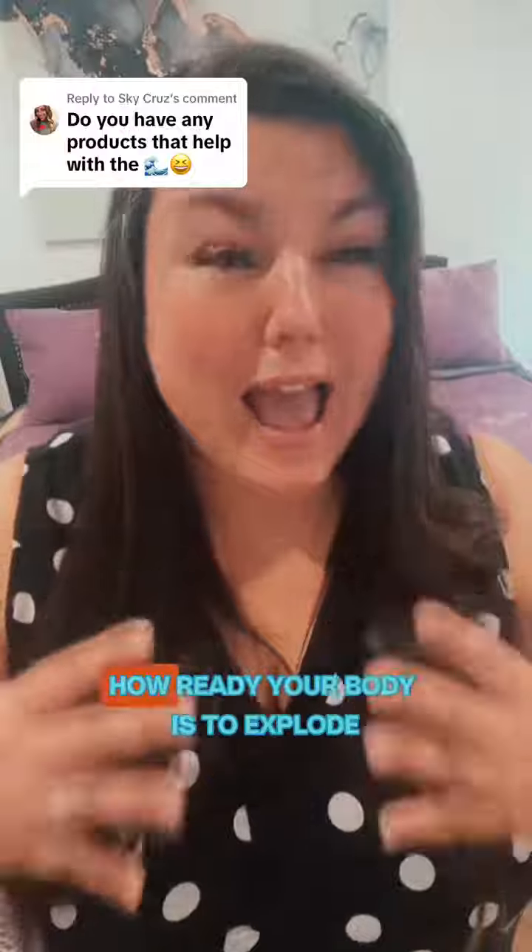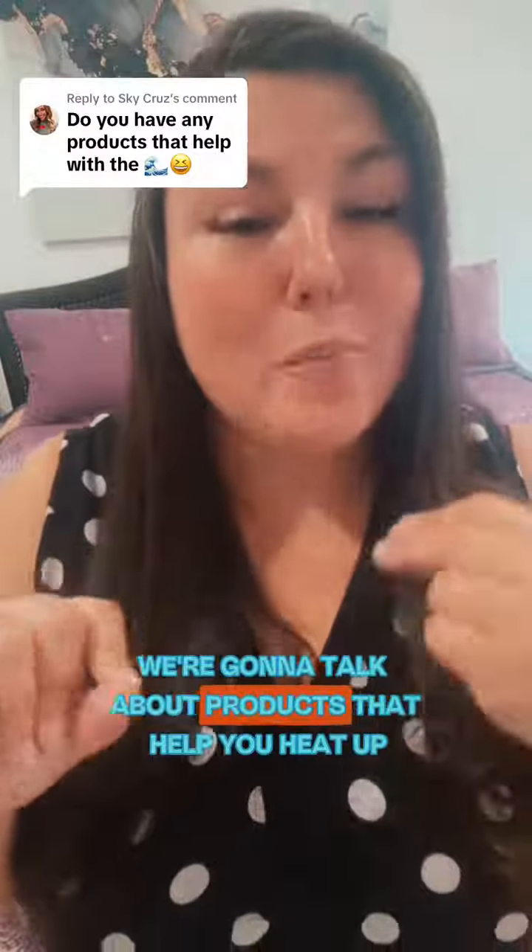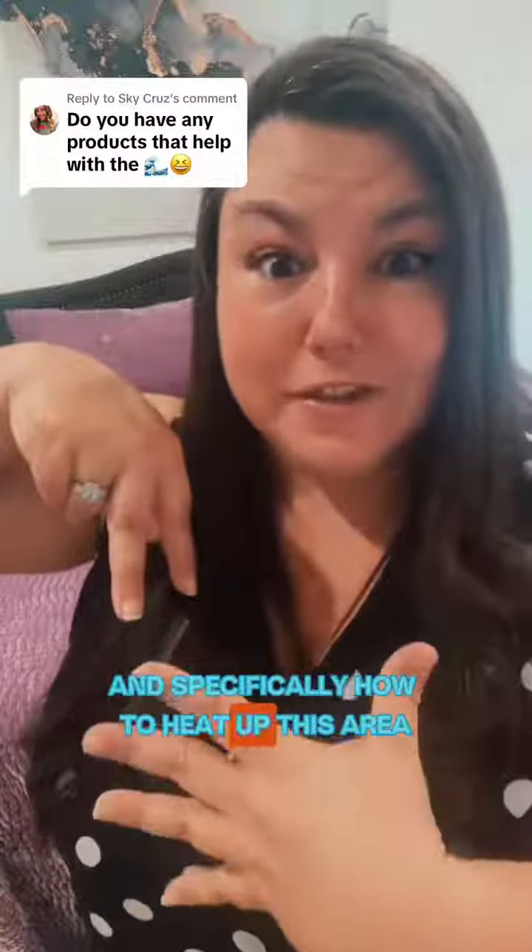Creating that waterfall is all about how ready your body is to explode. So when we talk about this, we're going to talk about products that help you heat up, specifically how to heat up this area.